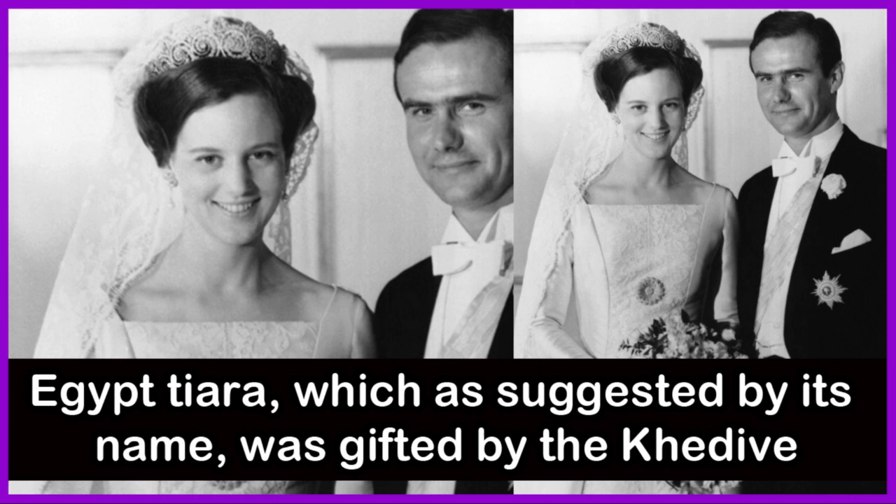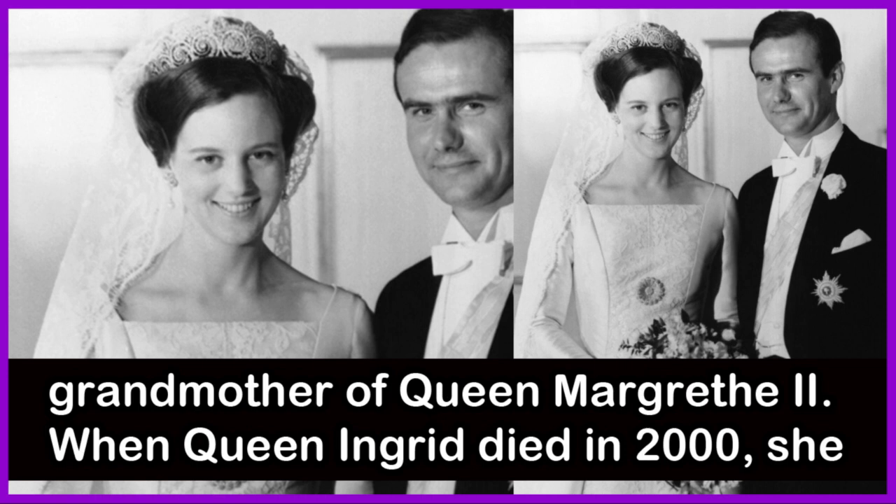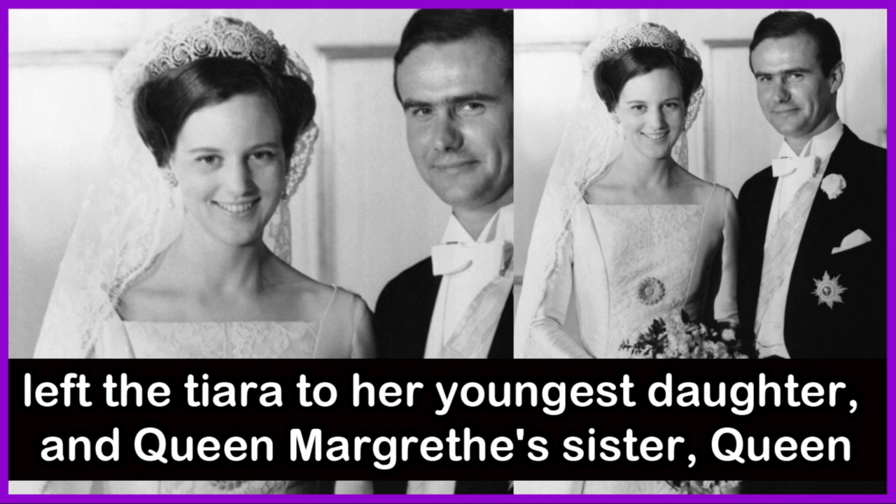Queen Margaret II wore the Khedive of Egypt Tiara, which, as suggested by its name, was gifted by the Khedive — that is, the Viceroy of Egypt. The Cartier-made jewel originally belonged to Crown Princess Margaret of Sweden, the niece of Britain's King Edward VII and grandmother of Queen Margaret II. When Queen Anne-Grethe died in the year 2000, she left the tiara to her youngest daughter and Queen Margaret's sister, Queen Anne-Marie of Greece.